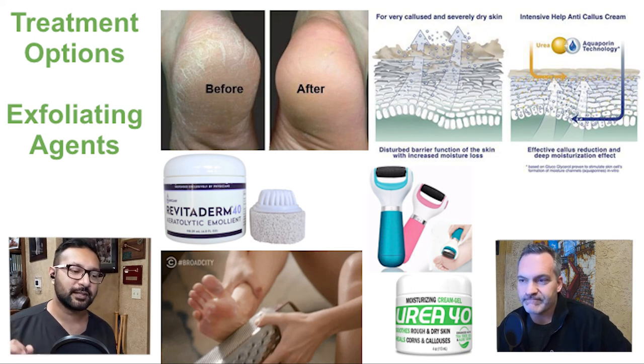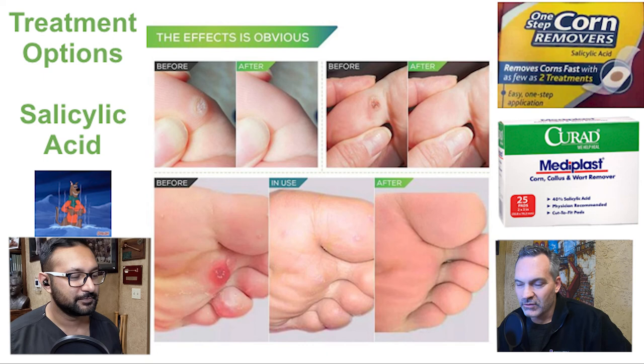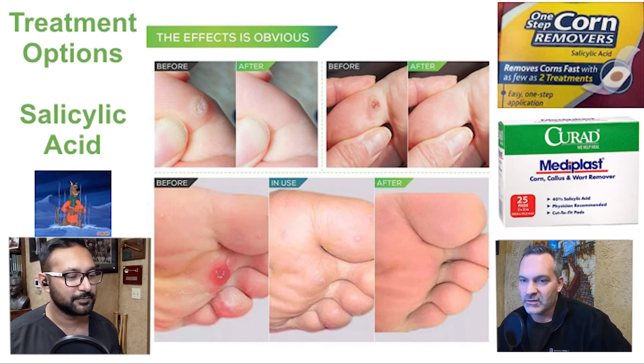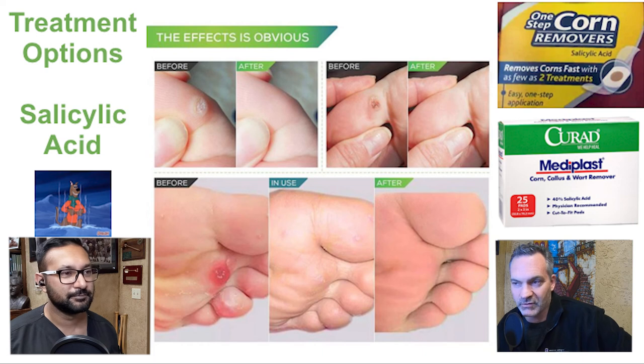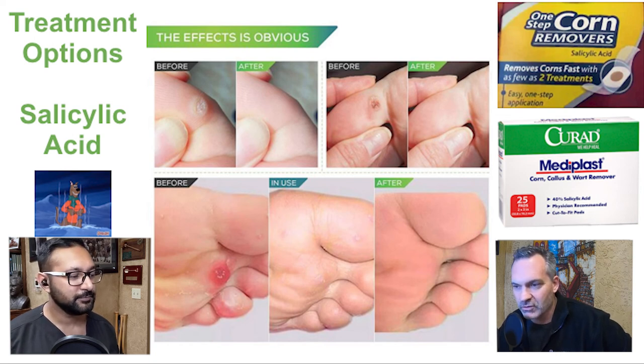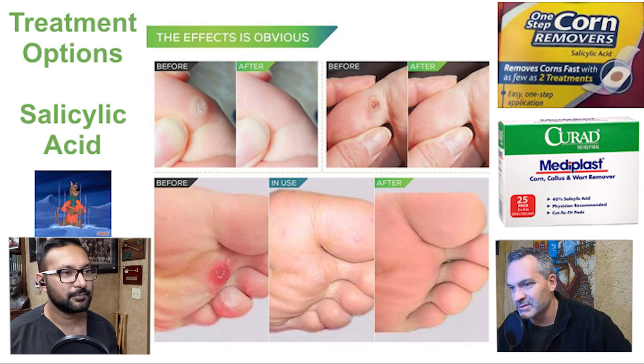What about corn pads with salicylic acid? They make me a little nervous — there's very little evidence they work better than urea cream with a little elbow grease. If the salicylic acid causes enough tissue damage, it can lead to a secondary infection, which we've seen. We don't recommend them in diabetic patients with neuropathy or anyone with peripheral arterial disease. For the average person with normal sensation and blood flow, it might help soften the callus a bit, but urea creams work so well.